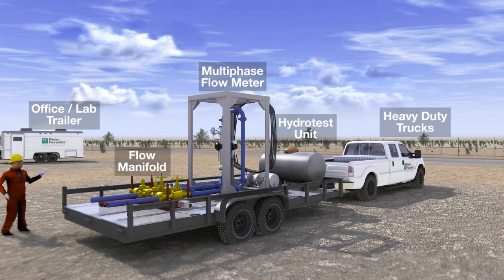The mobile unit pulls into the well pad area or onto a production header. The metering equipment connects to client flow lines. Hydro tests with an onboard fresh water system and high pressure pump ensure system integrity. The office trailer, placed a safe distance away from the flow area, powers the meter and receives data for analysis.